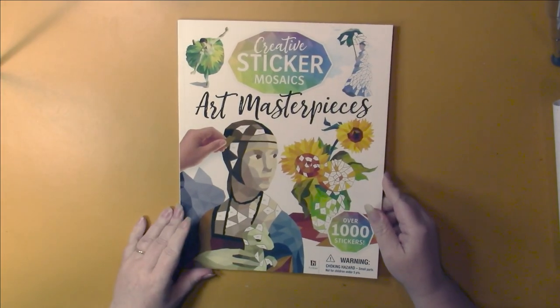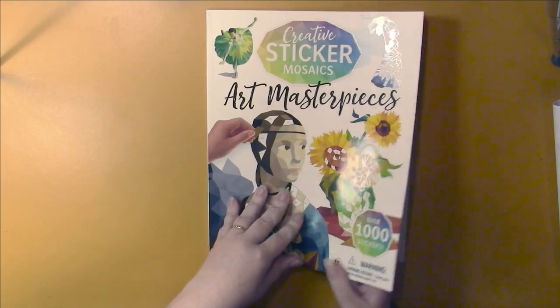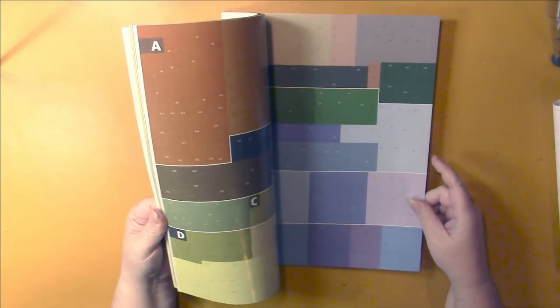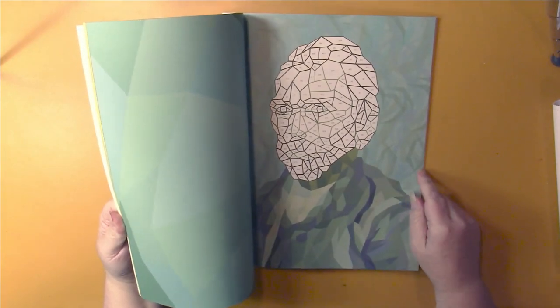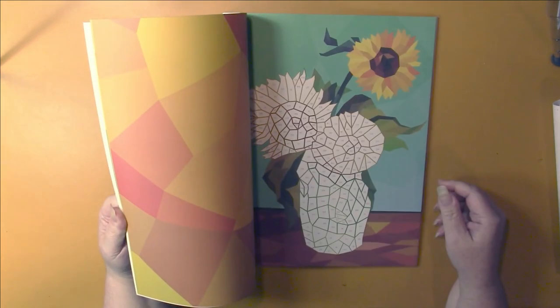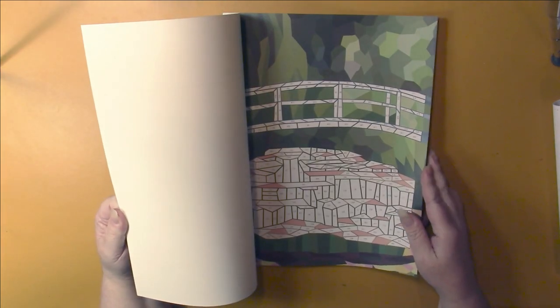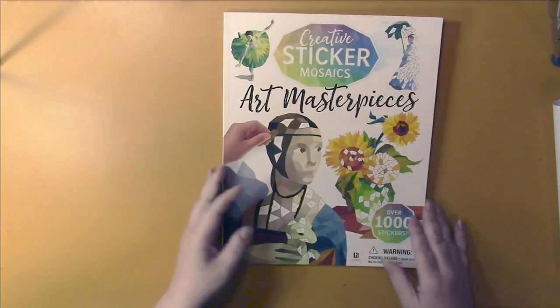The last item before we get to the books is I got one of these sticker mosaic books. This is Art Masterpieces and you get all your sticker pieces at the back for each individual puzzle. These are art pictures. I thought this would be fun to try because there's lots of books out there for this and it might be something a little different to keep me occupied.